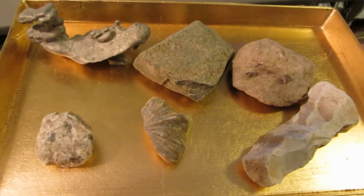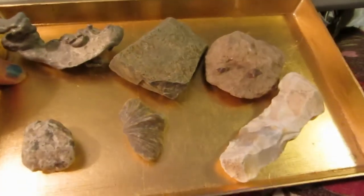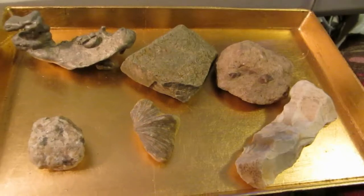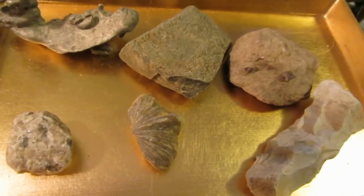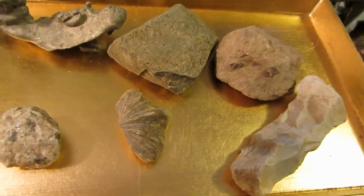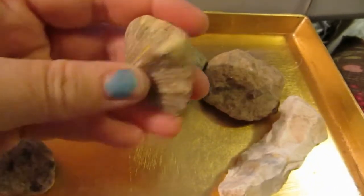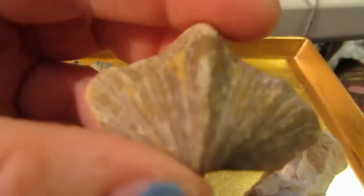Hey everyone, it's Roxy Marie, and it's been a while since I did a video, and I'm sorry. We haven't really been in the creek much at all, and we did find a few things. Well, we found a lot of fossils, but we found these things I was going to show you guys, and one of them I believe is a brachiopod, which is really cool.